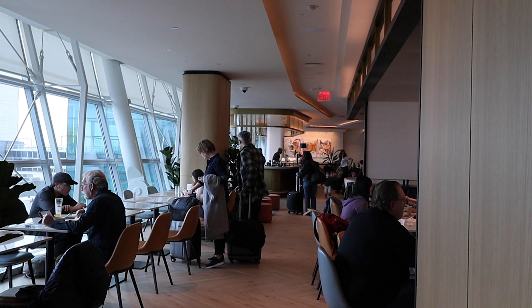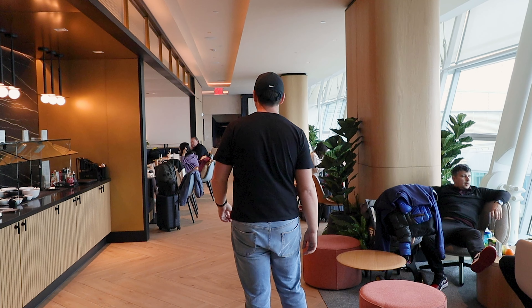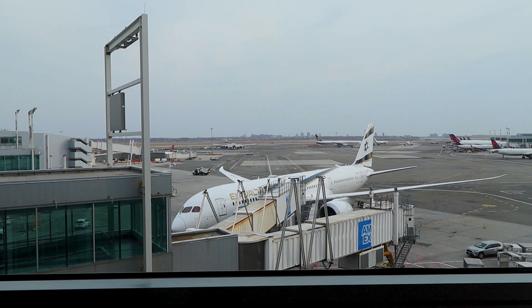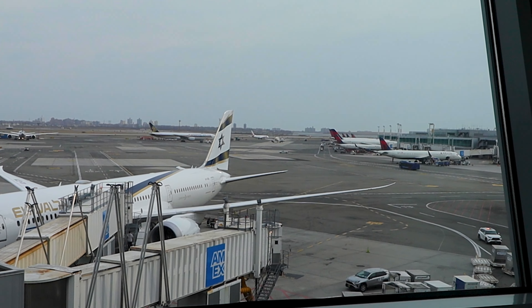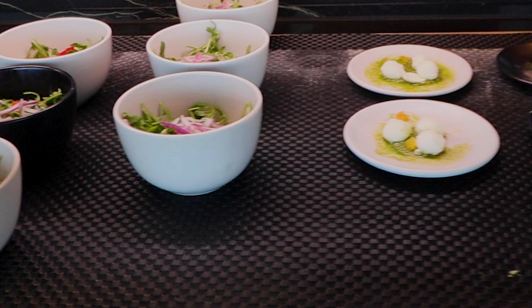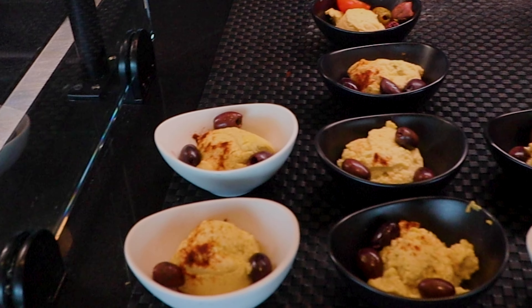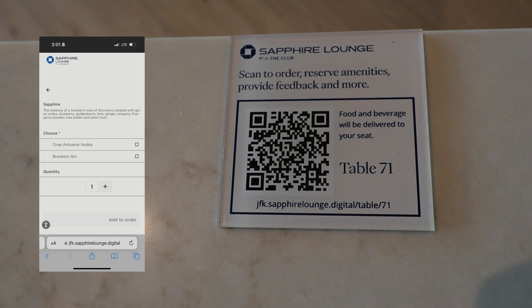Other amenities include free Wi-Fi, USB-A and USB-C ports, abundant power outlets, and almost all seats have views of the runway. The lounge overlooks the apron area between the A and B gates. There's a buffet area right next to the dining tables featuring an assortment of hot and cold small plates. Aside from the buffet, you can order several signature dishes via an online a la carte menu.